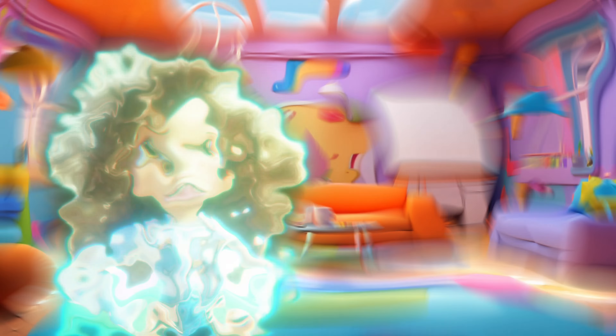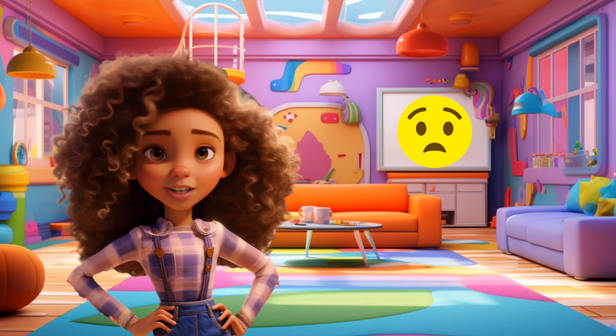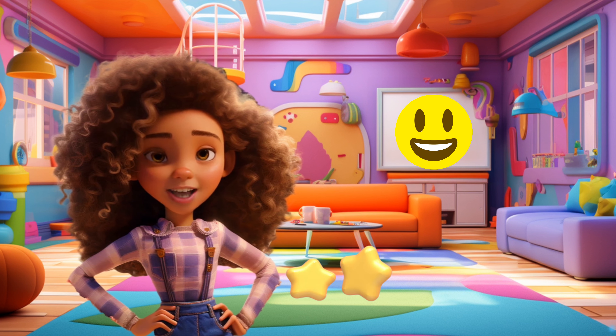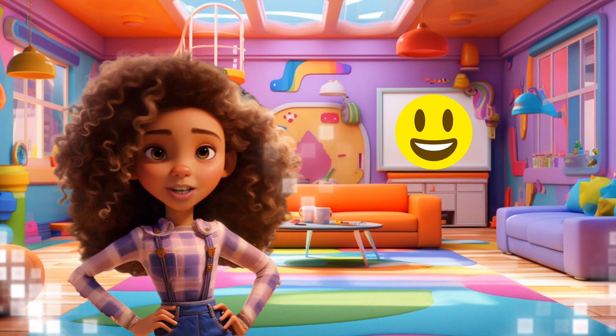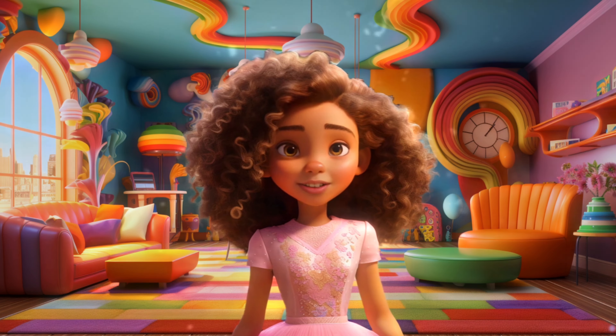Oh no, the face is sad. Let's make this face smile. Say face to make it happy. Face! Face! Face! Smile big. Face! Face! Face! You did it, you said face. What a beautiful smile. You've earned a smiling face sticker.